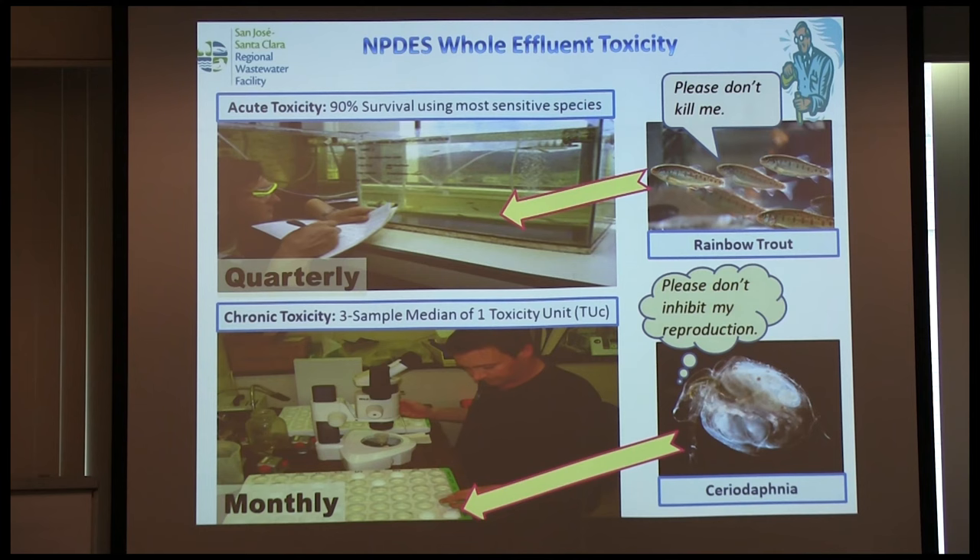You also have toxicity testing. In our case it's quarterly for acute testing and monthly for chronic aquatic testing. We have a fish test — everyone has different test organisms depending on your facility. We've got rainbow trout. We also have seriodaphnia, which is a water flea. As a compliance manager, I like to use this as a kind of test: do you know your facility really well? If you're the compliance person at your plant and you don't know what your test organisms are, I wouldn't want to be you in front of an EPA inspector.